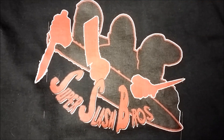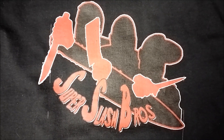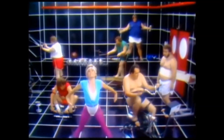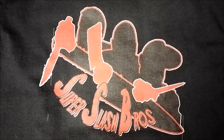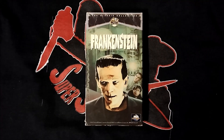Hey, what's going on guys? The Horror Man back with my next 4 or more video showing my Frankenstein collection on physical media. I own six different editions of Frankenstein over four different physical media formats. Starting with the VHS tapes,